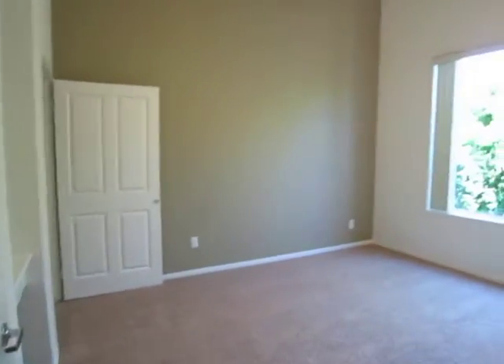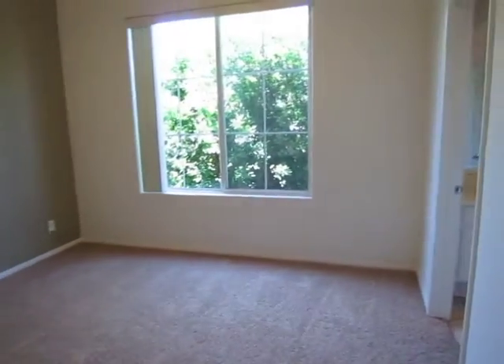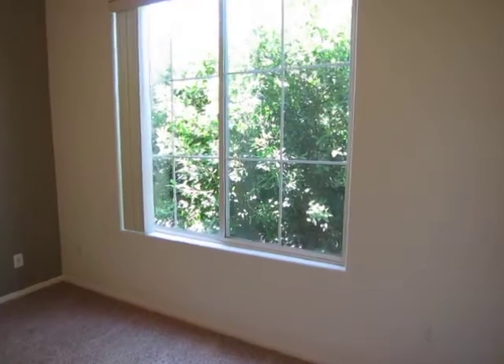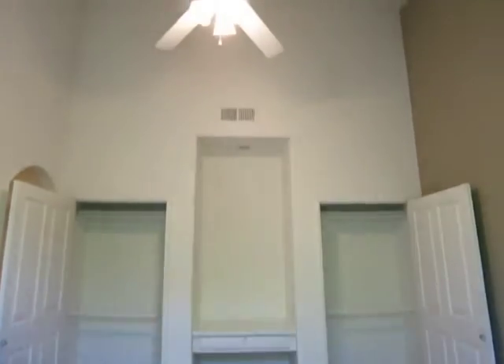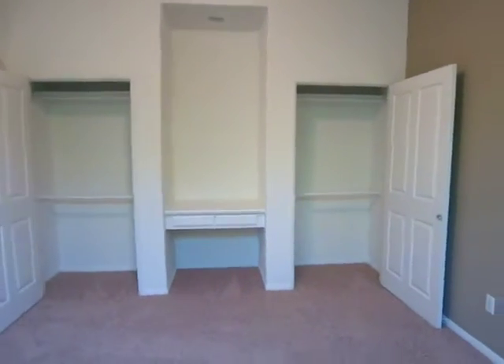Making our way into the master bedroom — it's a great size and gets plenty of natural lighting. The master bedroom has three closets, a vaulted ceiling, and a ceiling fan.